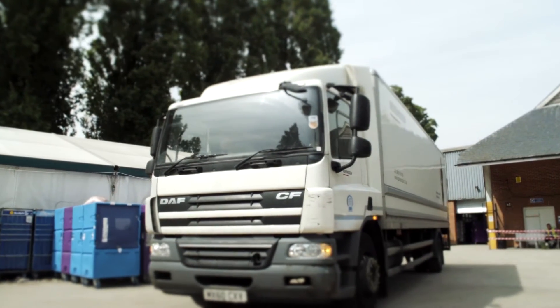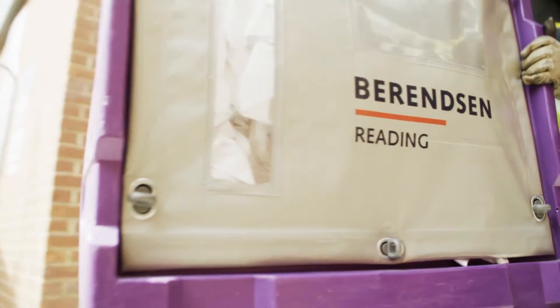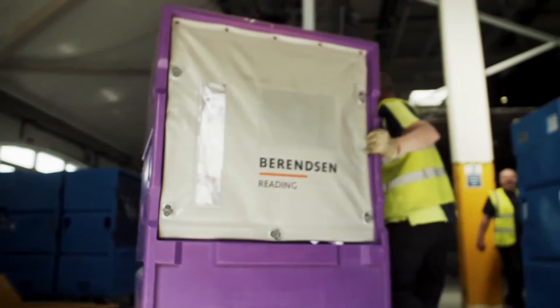Berenson provides linen services to the hospitality, healthcare and various other industries. We have 140 sites, about 15,000 employees across Europe, and in the UK we'll wash a million sheets a day, so it's high volume.